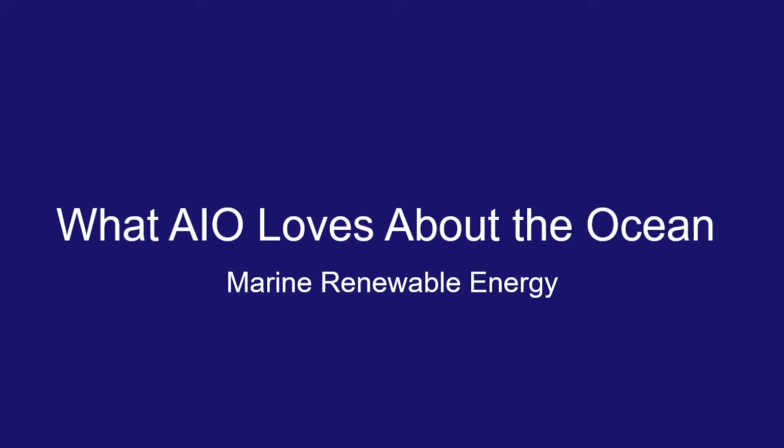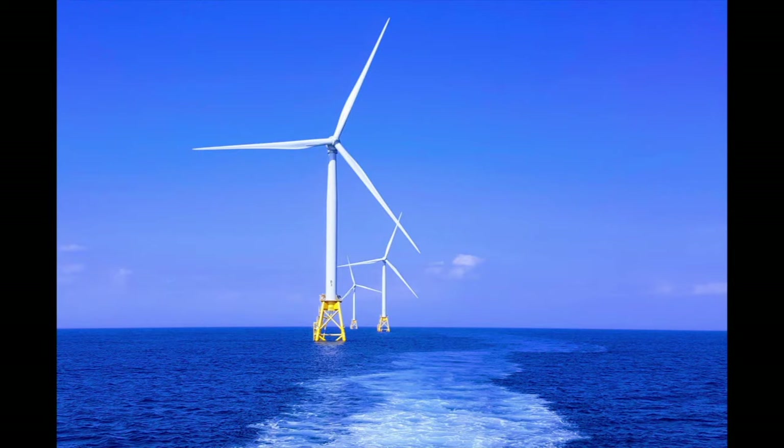Hi everyone, my name is Keri and in today's episode of What AIO Loves About the Ocean, I'm going to talk about marine renewable energy. Before we get into how marine renewable energy is created, let's talk about why it's so important.